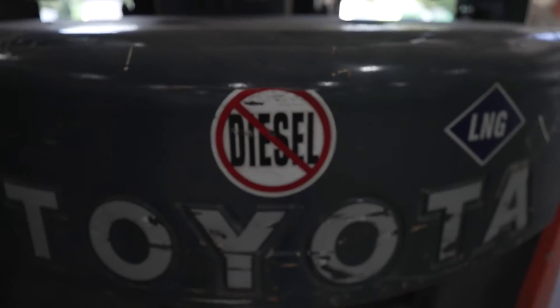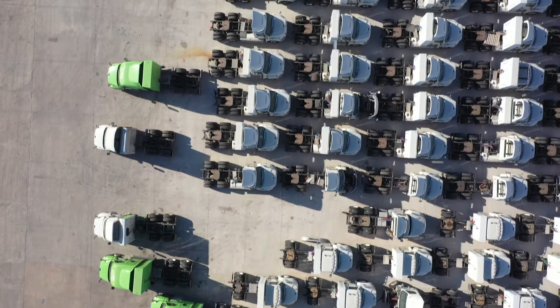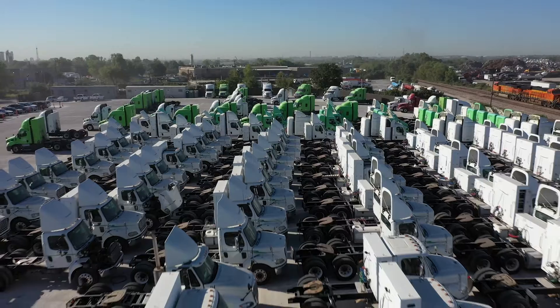We do not have a single diesel truck in Greenpath Logistics. We are the first company that operates 100% alternative fuel trucks. We have over 700 trucks in our fleet today and we want to expand our fleet to a thousand trucks, hopefully in partnership with Hylion.